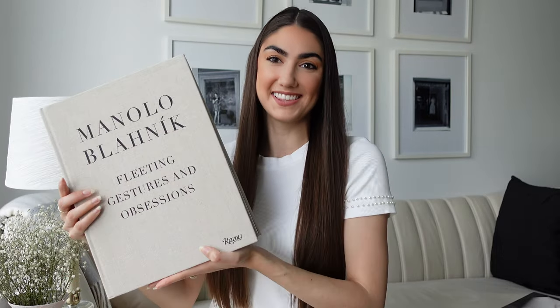Honestly, I'm not gonna have to go to the gym today because these things are so heavy. Good afternoon, everyone. I hope you're all doing well and staying safe. I've wanted to do this video for so long — it's my coffee table book collection. I've collected so many different fashion coffee table books, with a couple of interior design books thrown in there. So without further ado, let's get right into it.